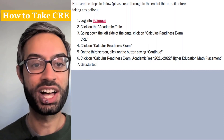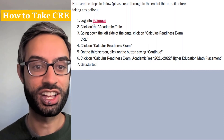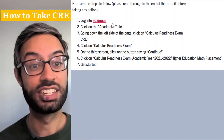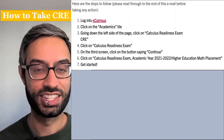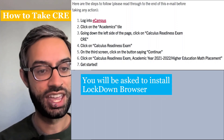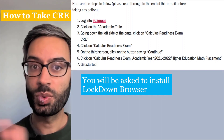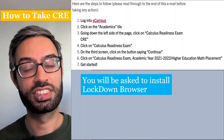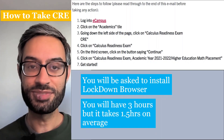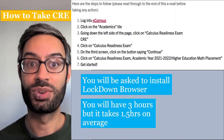To take the CRE, you'll follow these seven steps. First, log into eCampus. Then click on the academics tile and continue to follow the steps. It'll prompt you to install something called Lockdown Browser, which is anti-cheating software, because we want to make sure that it's really your work that we're seeing. You'll have three hours to complete the CRE, but on average it takes about an hour and a half.